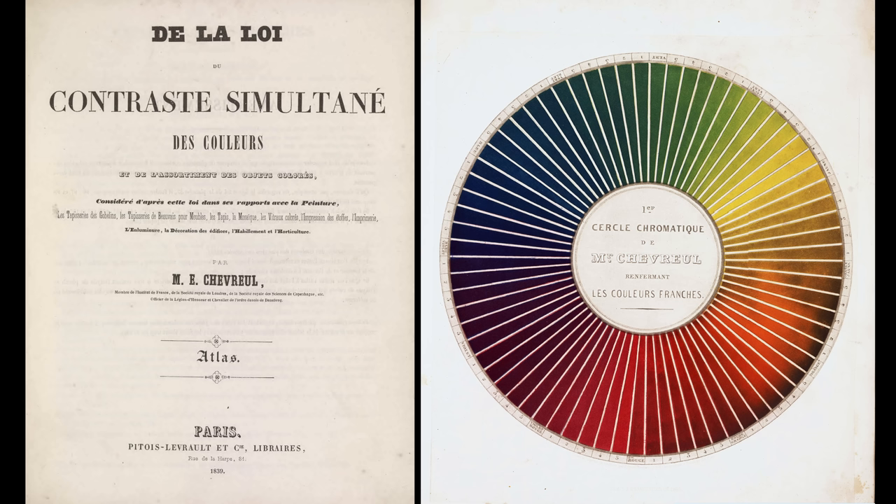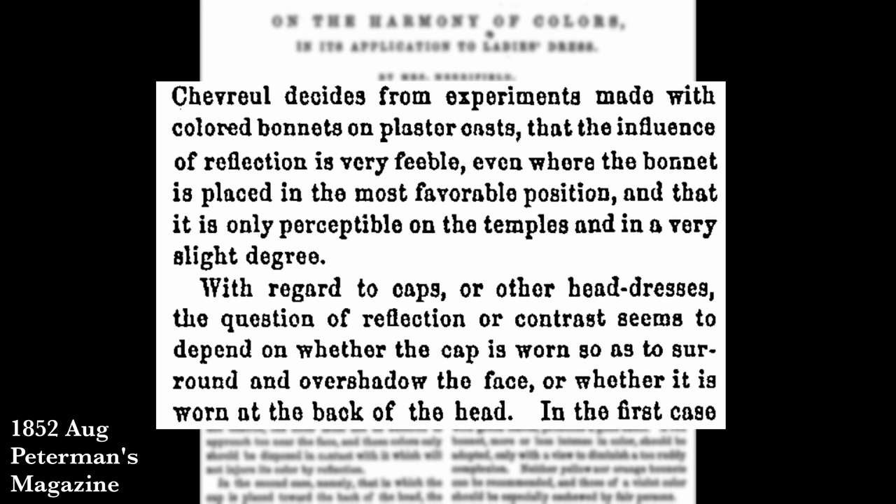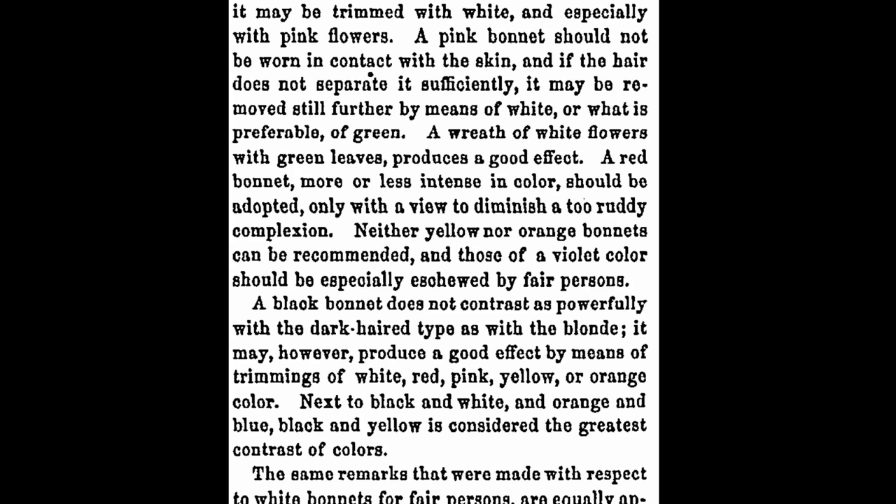Chevreul was trying to come up with a precise scientific theory to help keep dye colors consistent. In doing so, he wrote a book that included the color wheel we are familiar with today — describing colors that are complementary to each other as being across the wheel, and analogous colors as being right next to each other, and how these colors affect the things around them. You might have seen the optical illusion where the same yellow square looks like four different yellows depending on the surrounding color. By 1852 his work had been translated into English and was widely reprinted in magazines and newspapers.